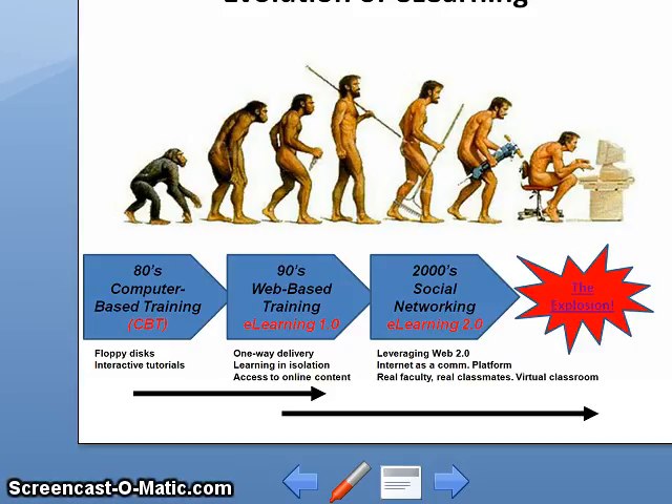With the advent of the internet, the content of CBT was ported onto the web. But basically, this was the same thing except we did not need to carry around those five and a quarter inch floppy disks. Eventually, the three-inch floppy disks were replaced by CDs and then DVDs. But it was still a one-way delivery of training and still learning in isolation. The only difference is that the content is now accessible on the internet. I would like to call this e-learning 1.0 — this is still around today and will continue as an instructional tool.